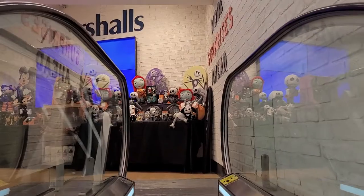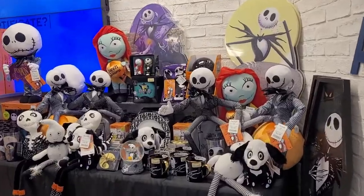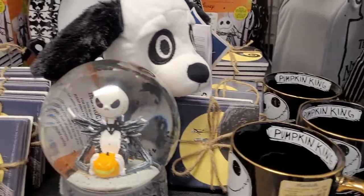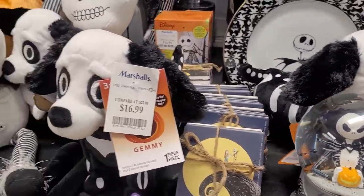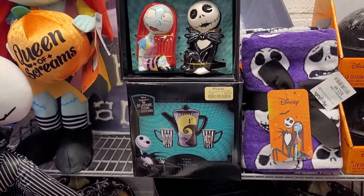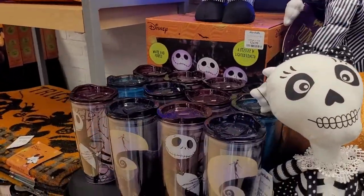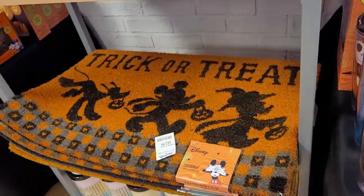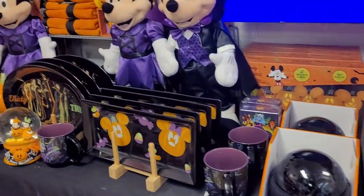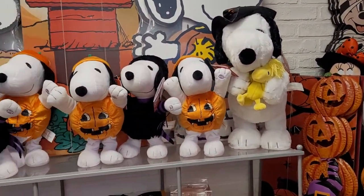There are more little ghoulish plants here. When you go up the escalator in Marshalls, there's this whole table that's just Nightmare Before Christmas dolls and other items. Then when you move further along, there are a few Disney Halloween items, and also some Snoopy and Peanuts Gang items as well, all for Halloween. This place really goes out for Halloween and I'm loving every moment of it.